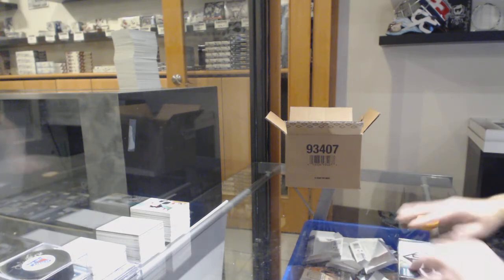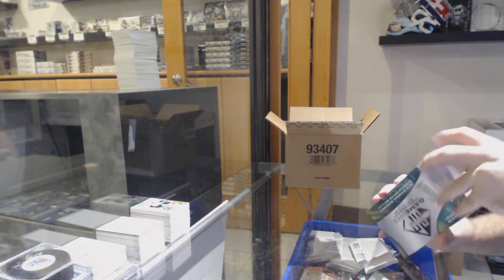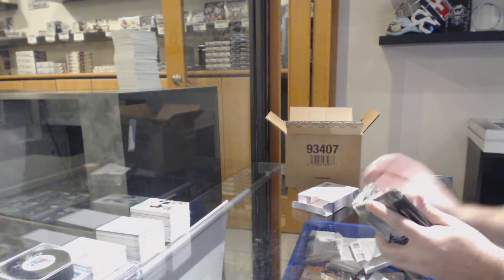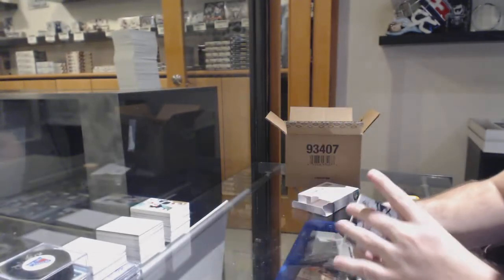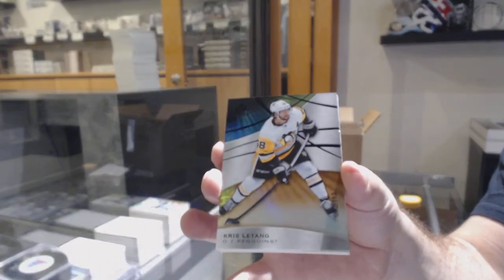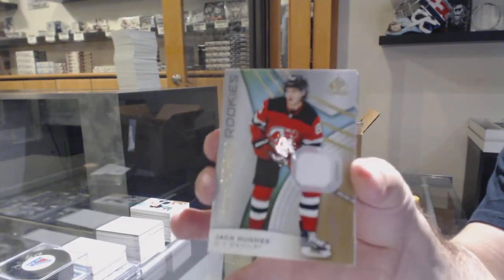As I said, most people on the jersey cards don't really care, but I'll hold them up. For the Panthers, 296 Brady Keeper. For the Penguins, 113 Chris Letang. For the Devils, 599 Jack Hughes.